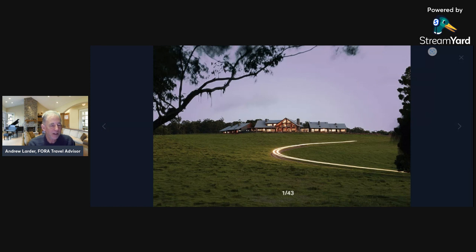This one is called Spicer's Peak Lodge, and one of the things that's different from some of the other ones sitting on the water is that this is up in the mountains, so it's a different kind of lodge. Let's take a look at some of the pictures and then I'll give you a rundown on what I'm excited about.